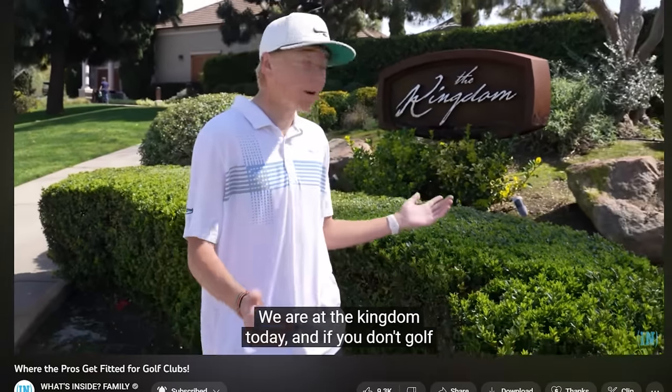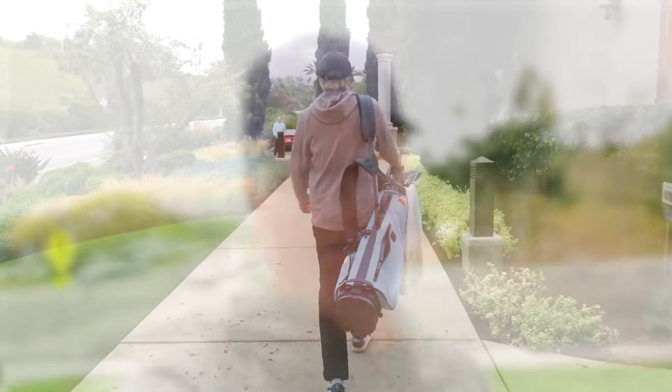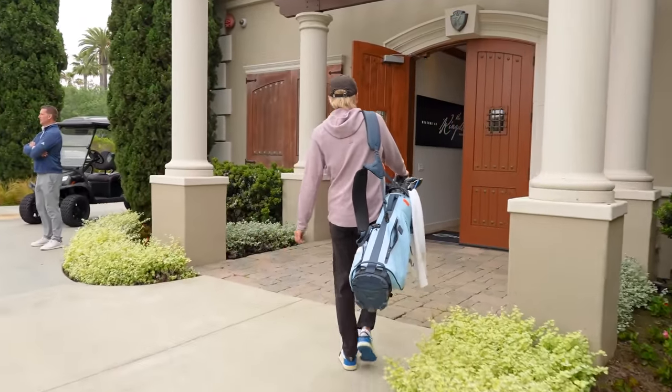The last time we were here, Lincoln's club head speed was different, the way that he played golf was different, and the needs that he had was different. So it's good every year or so for somebody that golfs as much as these junior golfers do to get themselves fit. We are using one of the best fitters that TaylorMade has to offer. But first, let's go see where Tiger puts his bag.